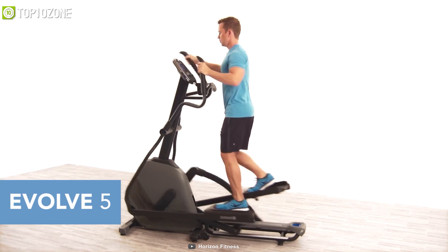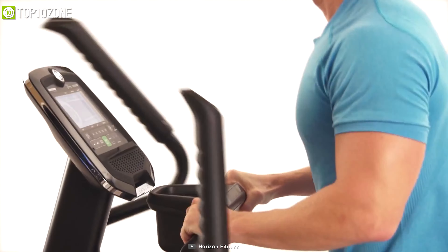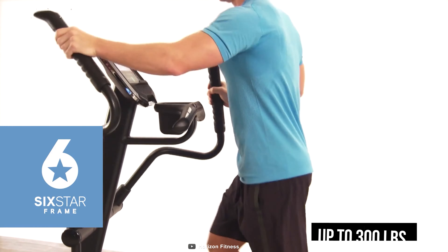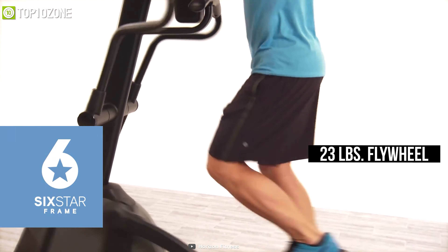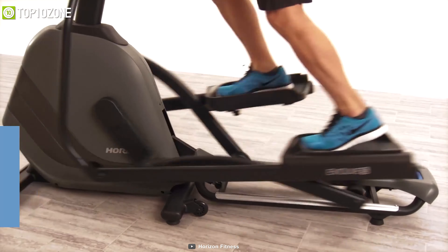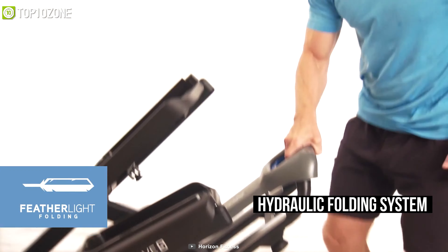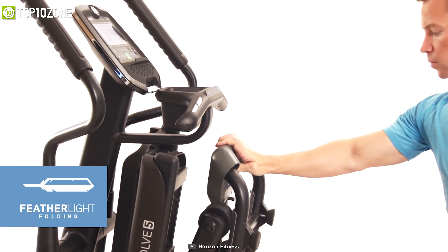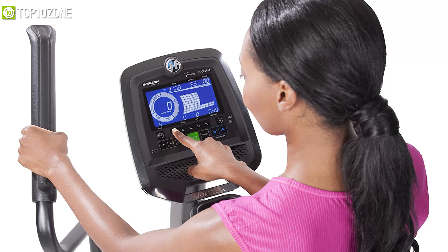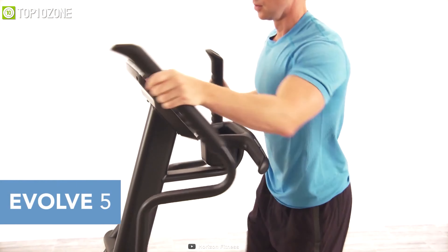Accomplish your workout goal with the Horizon Fitness Evolve 5, an elliptical machine that comes with an ergonomic design and a hydraulic folding system in order to save your space while ensuring decent performance. With up to 300 pounds of payload capacity and a heavy 23-pound flywheel, this exercise machine functions smoothly and quietly. It offers a patented hydraulic folding system that effortlessly raises and lowers your elliptical platform to save your energy. It also has an innovative cardio compass display that offers clear visual workout feedback.